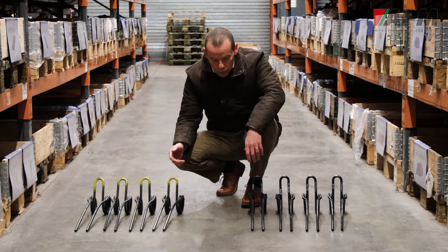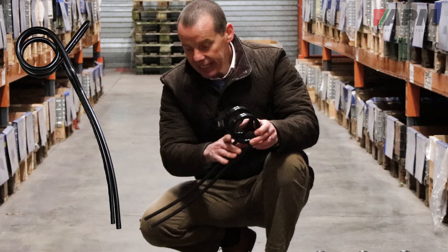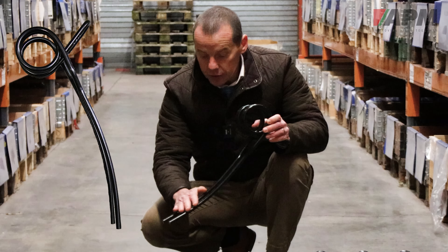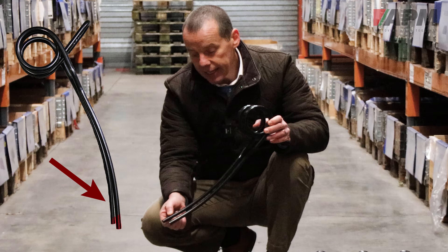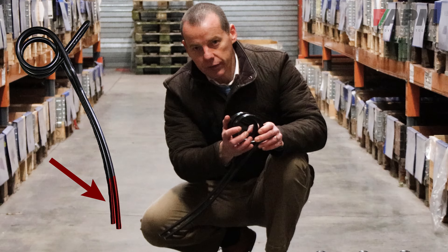To look at, they look identical. What we've got is the flexibility in the top half of the tine exactly the same as it would be in the current one, but what we're looking to do — and what we've got with this tine — is that the lower parts have been hardened much more than the top half.